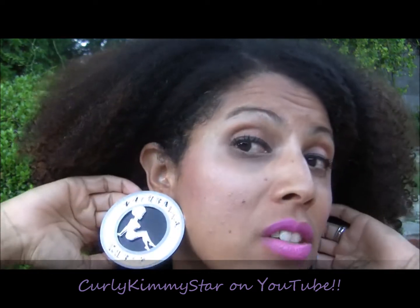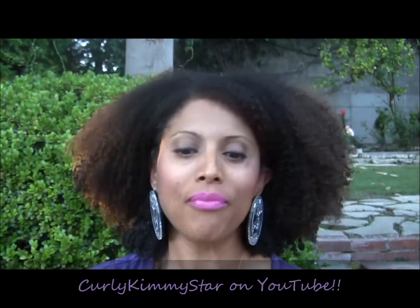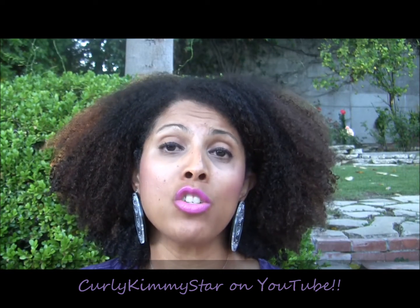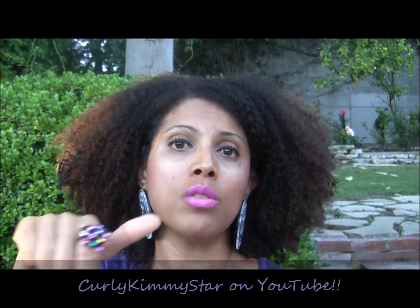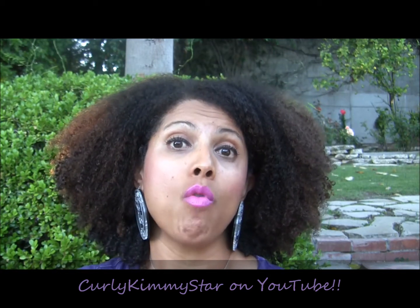Here are two pairs of earrings — I didn't buy these at the event but I did wear them that day. They're from one of our vendors, Mademoiselle Cafe Olay. I have lots of her stuff. Make sure you check out the coupon codes of our sponsors — I'm going to list those in the description box below. Some of them have expiration dates, so if you're interested, take advantage of them right away.